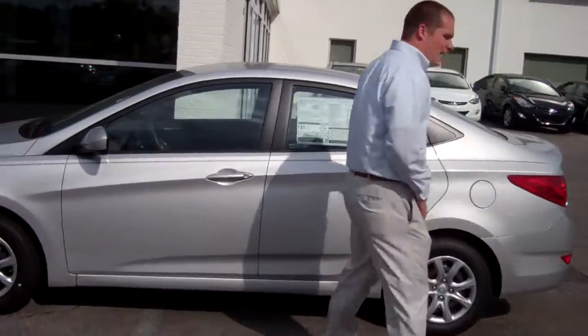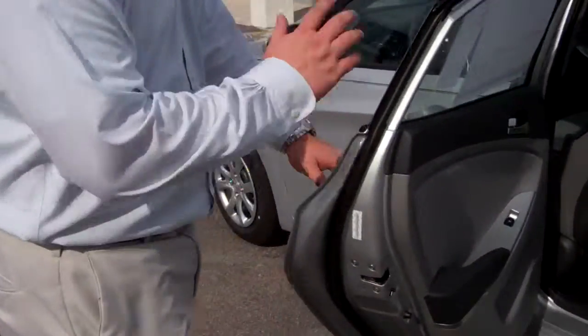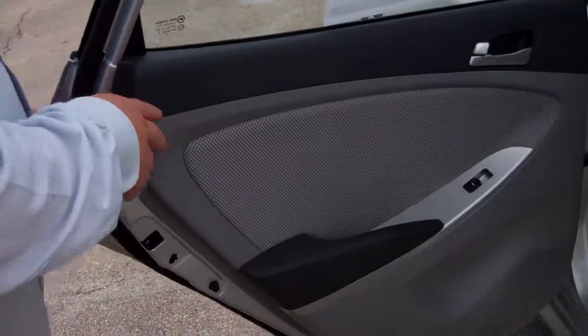As you can see here on the back seat, you've got true five-passenger seating, plenty of room for passengers, gray cloth seats. You've got power windows here.